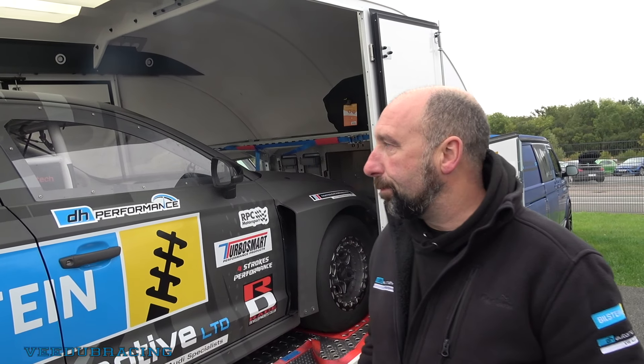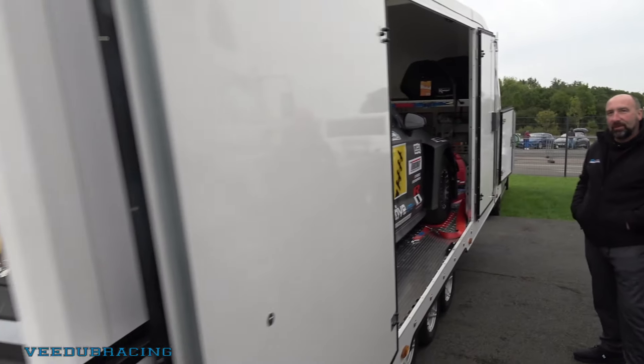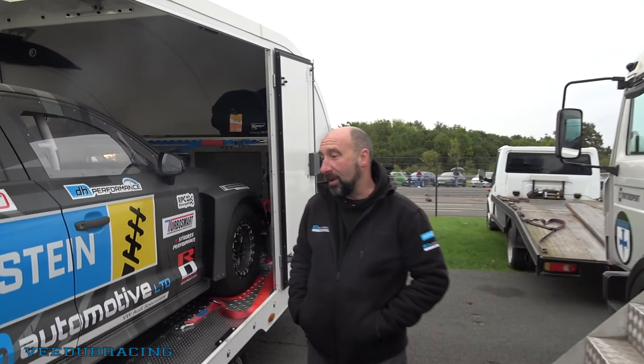And the bodywork on this — what is standard, what isn't? Every body panel that can be removed is carbon. Boots, bonnet, bumper, wings, doors — all carbon. And has it been widened front and back to get the bigger drag tyres on it? Yep, done that in the front. Still running stock prop shafts and drive shafts.